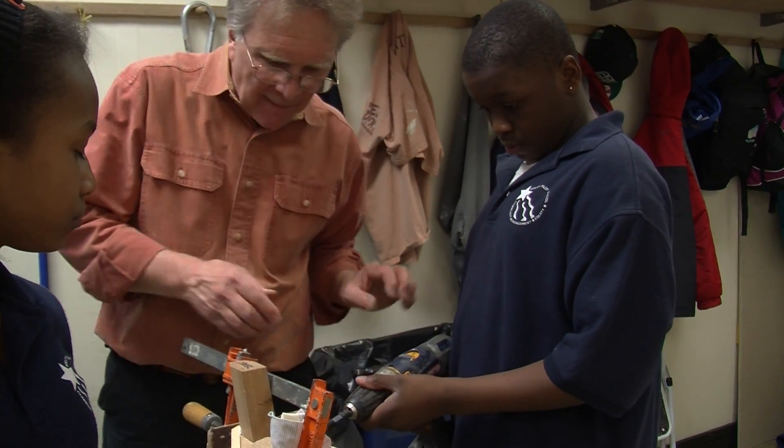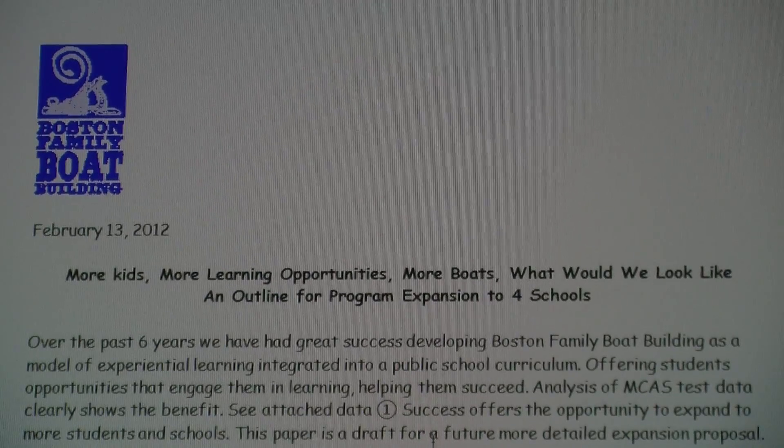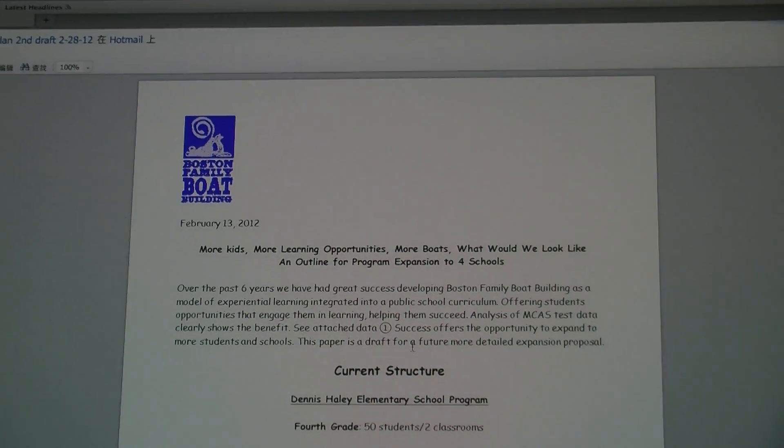If you look at this wood, this is old growth, meaning probably 200 years old — old growth Douglas Fir. John Rouse, Captain John for the kids, came up with the idea of the Boston Family Boatbuilding Program six years before, and in 2008 he realized his idea in Haley Elementary School.